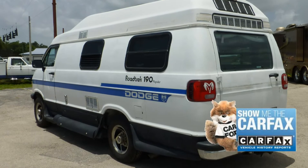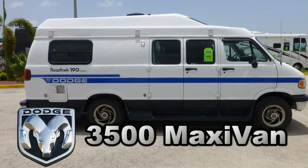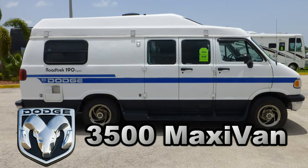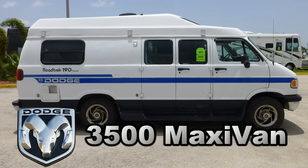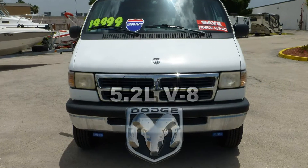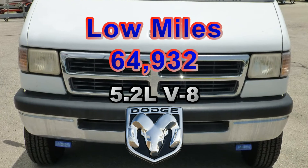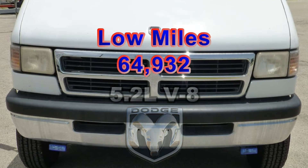It also includes a free Carfax report. Built on a Dodge 3500 Maxivan chassis, this coach uses leaf springs and gas-charged shocks to give you a smooth and stable ride. The combination of a Dodge 5.2-liter V8 engine and an automatic transmission has low miles and will give you many more years of adventure.